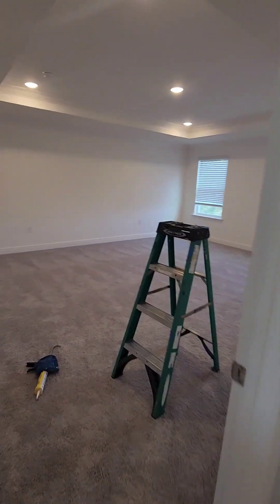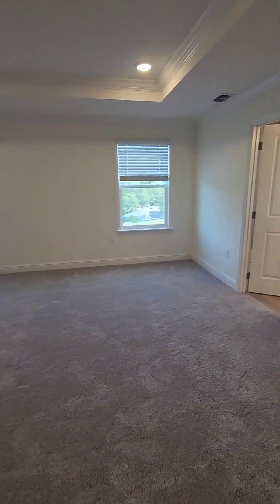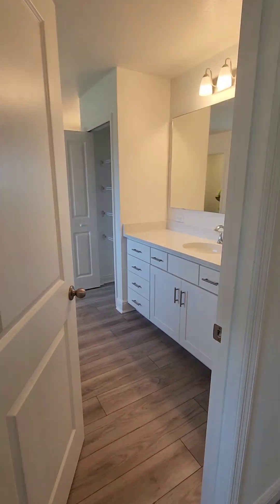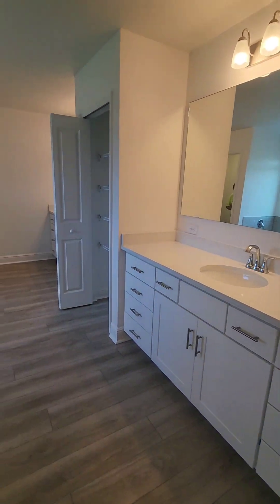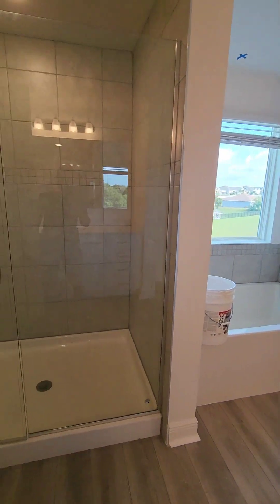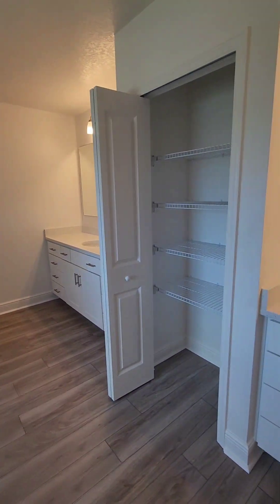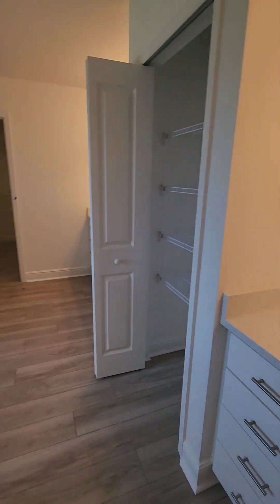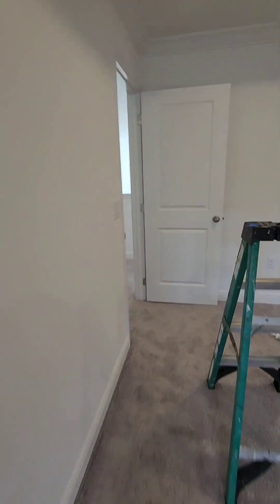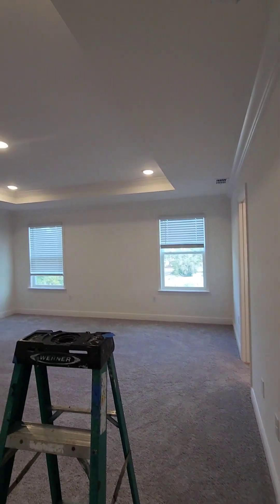Here's the master — we're working on getting it ready. Huge master bathroom. Big closet in there too. Pretty tray ceilings.